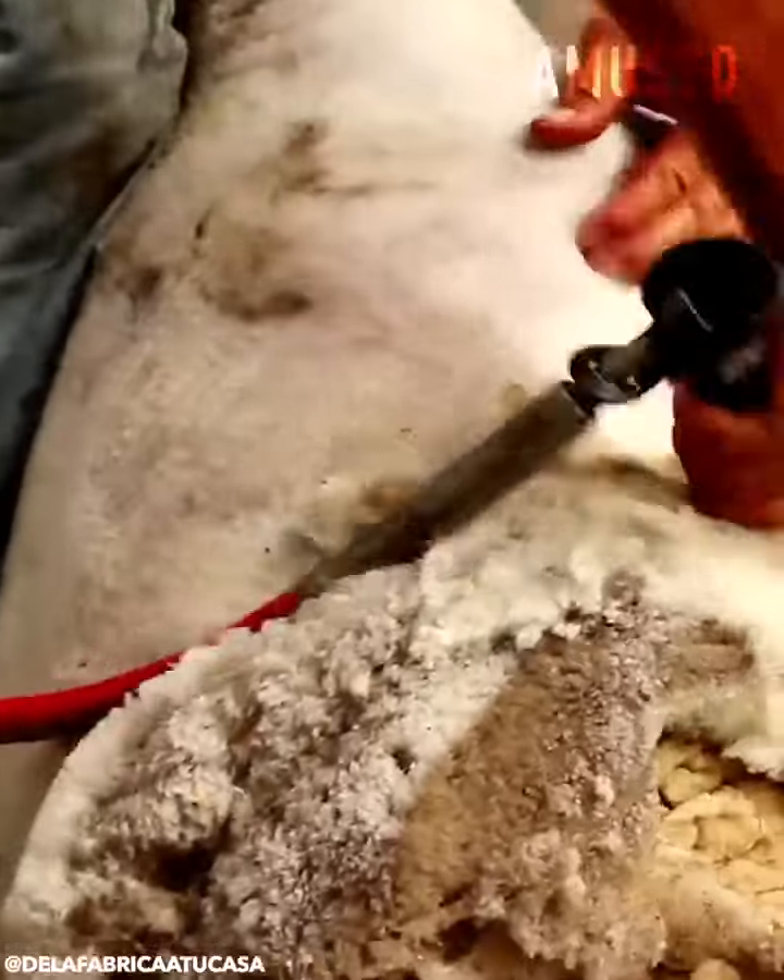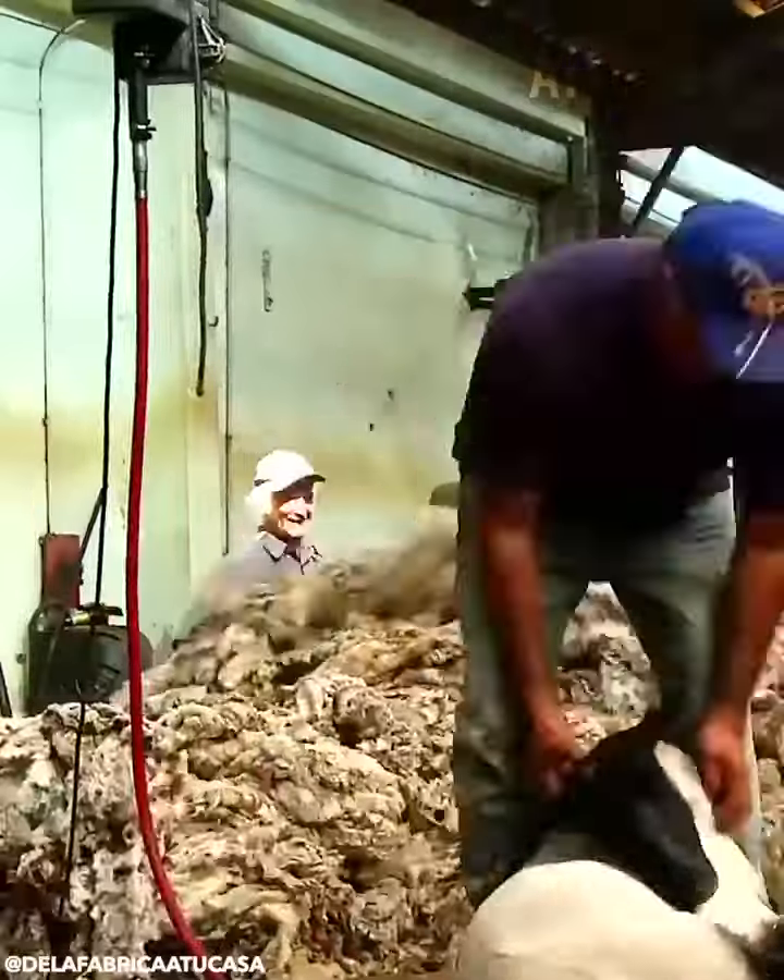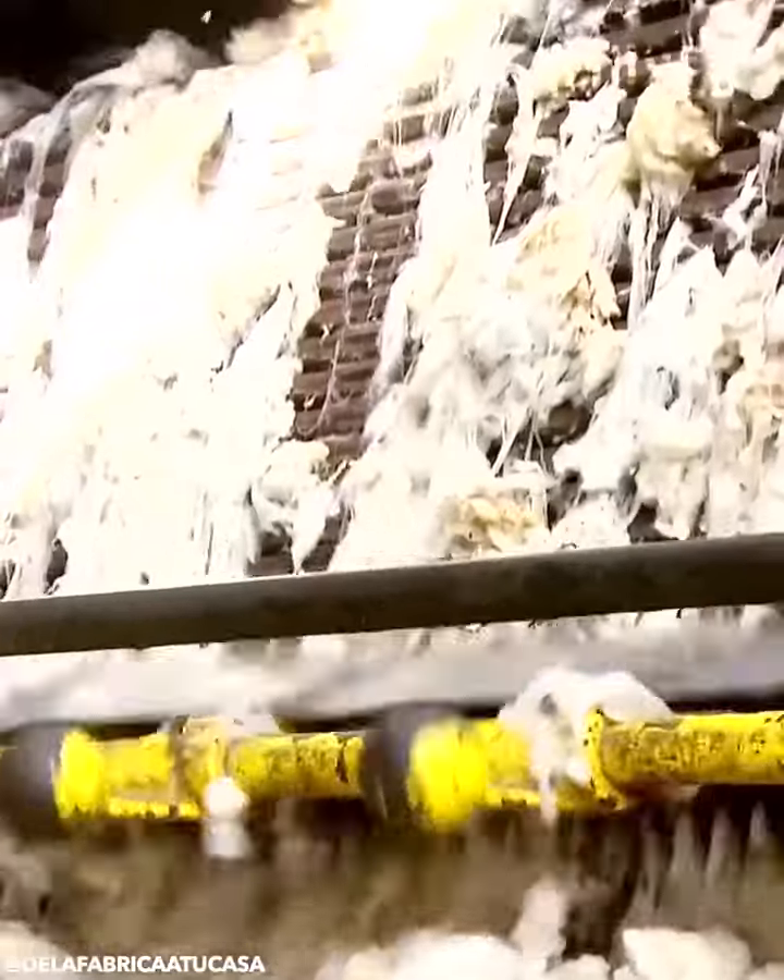Air-powered sheared wool goes through an intensive cleaning process.